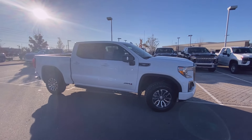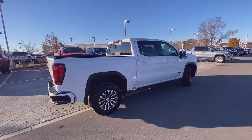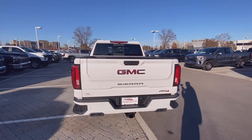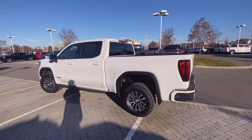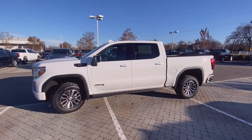Here we have a 2021 GMC Sierra 1500 in the AT4 trim level, and it's also a Carbon Pro, so it has that carbon pro composite bed which we'll get to in a second. This one comes in Summit White on Jet Black with Kalahari accent perforated leather, and the powertrain is a 3-liter Duramax turbo diesel engine mated to a 10-speed automatic transmission.